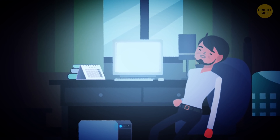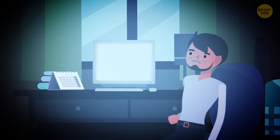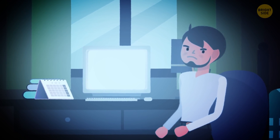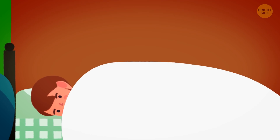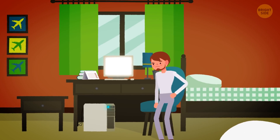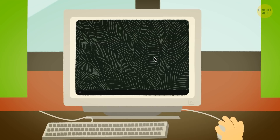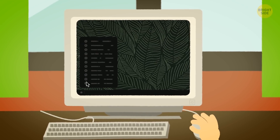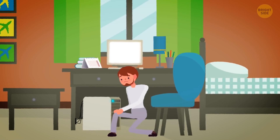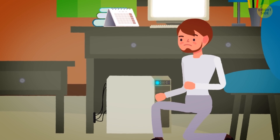You sit at the computer until morning and fall asleep right at the table. A few hours later, you wake up with a headache — the noise and the glow of the screen have disrupted your sleep. When you wake up again, you notice the computer is still turned on. The screen is lit, the game is paused, and the computer has been working all this time. You open the Start menu and look for the Shutdown option, but you can't find it. You reach for the system unit but can't find the Shutdown button either.